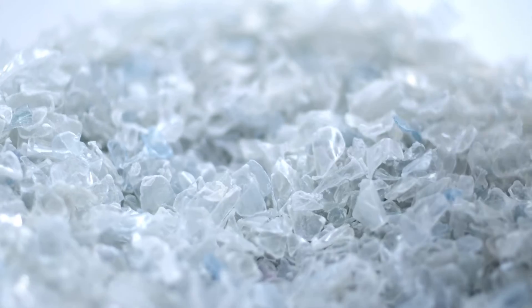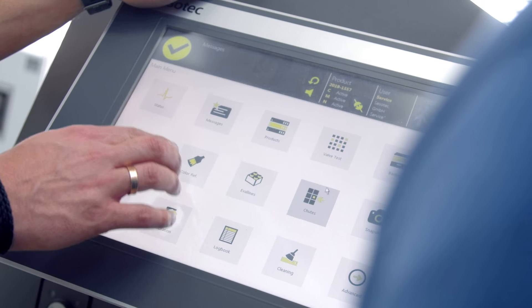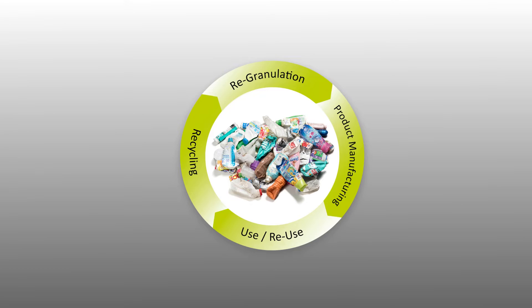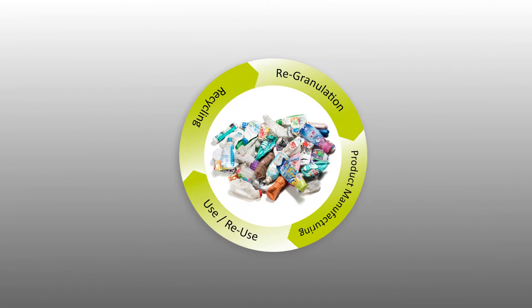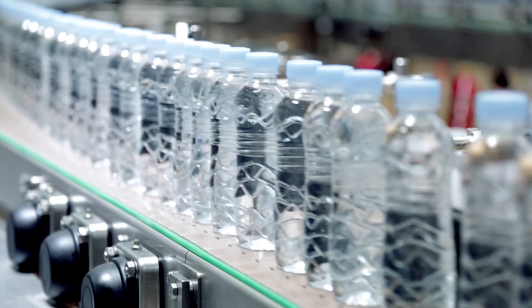The most important prerequisite for producing secondary materials of high quality is the purity of the material. Purities of 99.9% and more are possible with our machines. Quality, availability and prices have to be right for industry to use secondary materials and thereby close the recycling loop. A prime example is the recycling of PET bottles, where new beverage bottles are produced from used bottles.